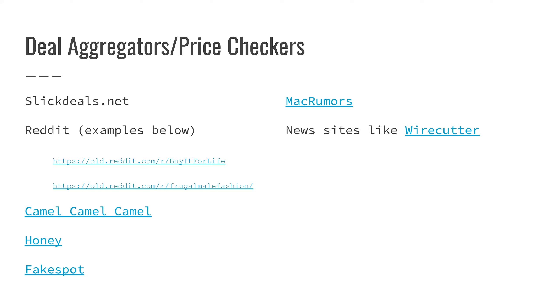The next one is Fakespot. As we all know, a lot of things online can be faked, just like reviews. If you see a product on Amazon with a thousand ratings and a 4.9 out of 5 star rating, some of those reviews may be fake. Fakespot tries to tell you how many reviews are fake and aggregates the positives and negatives that people mention in the review comments. Overall it's an interesting tool.